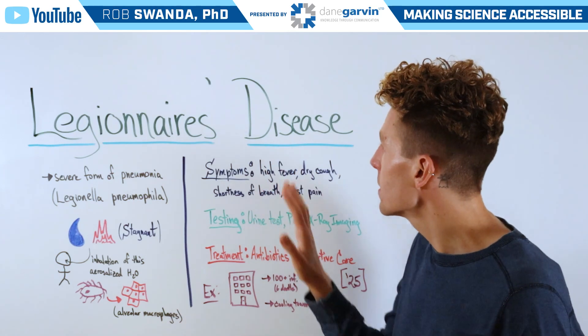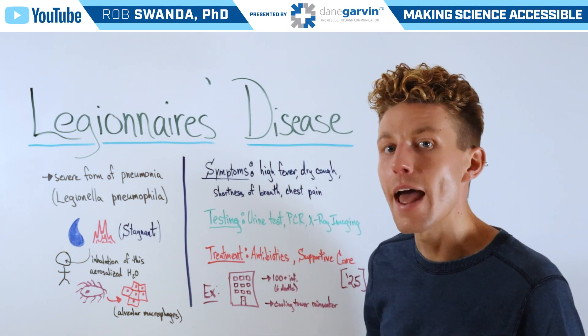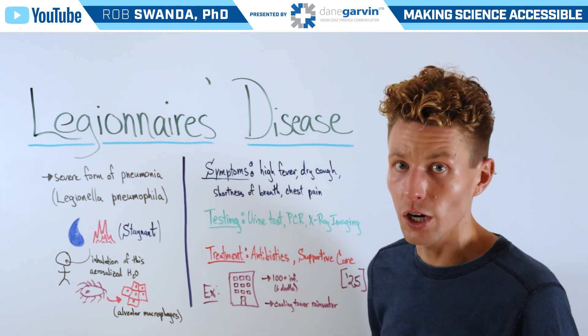As this progresses, we'll be sure to give you more information. Stay connected to my channel and with Dane Garvin.